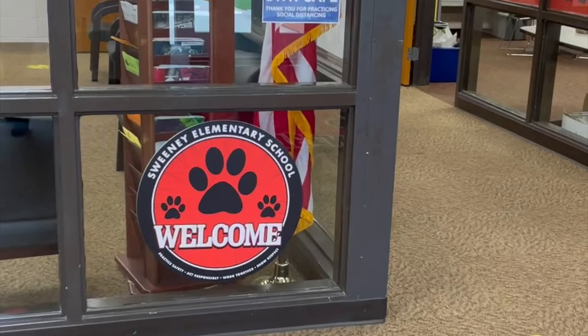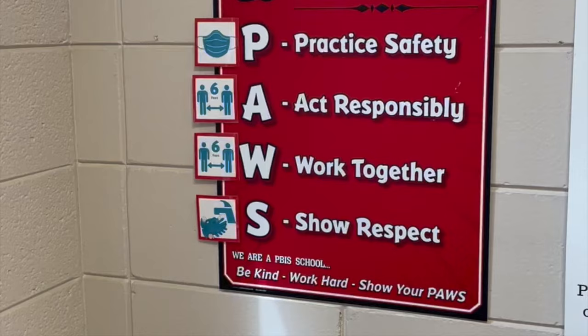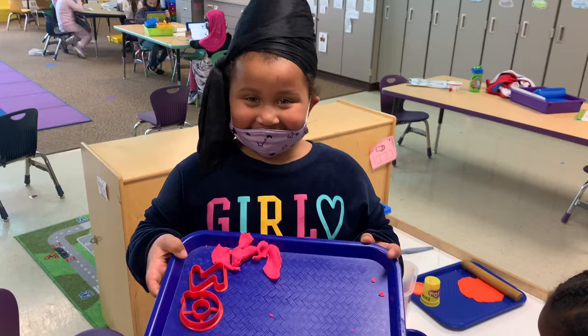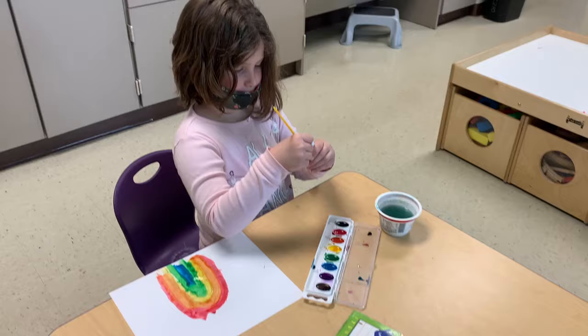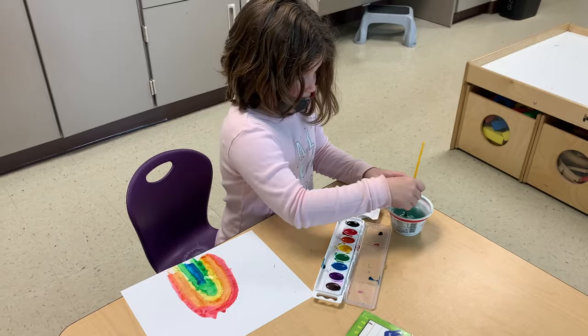Sweeney Elementary is a safe, fun, and welcoming place to learn for everyone. We have four core values which can be remembered using the acronym PAWS: Practice Safety, Act Responsibly, Work Together, and Show Respect. Our motto at Sweeney is something we remind our students about each day on the announcements — it is to be kind, work hard, and show your paws. Welcome to Sweeney!